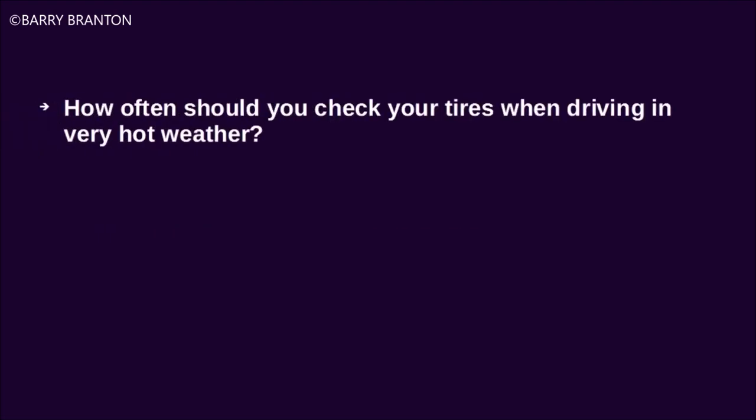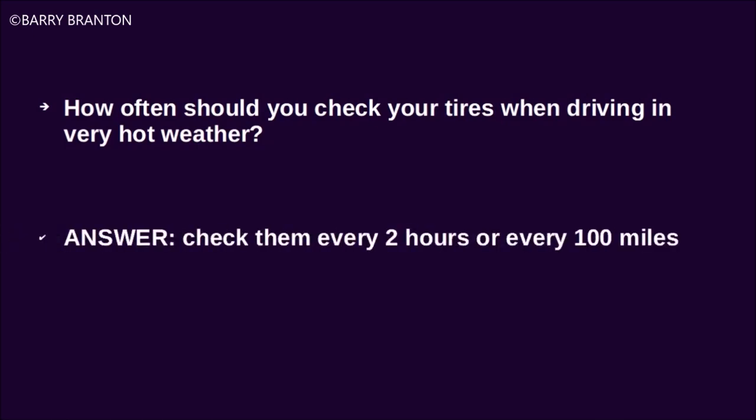How often should you check your tires when driving in very hot weather? Check them every 2 hours or every 100 miles.